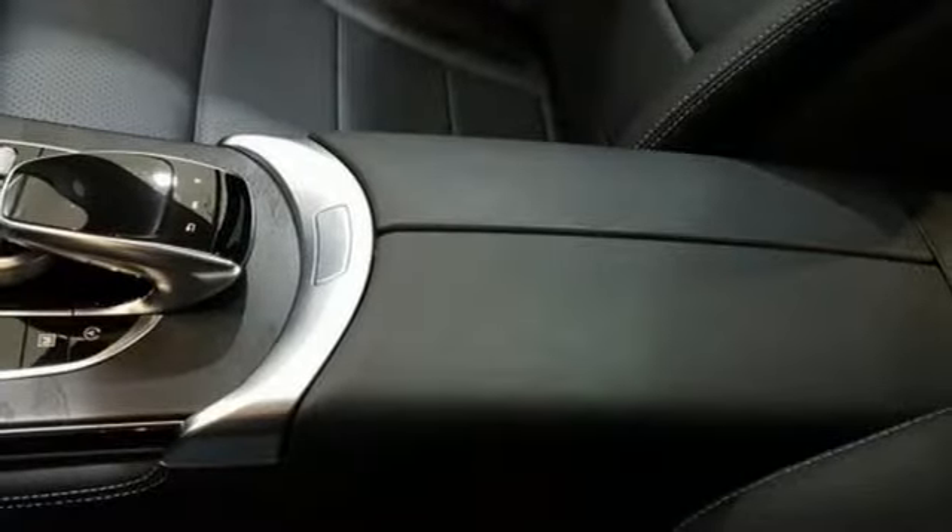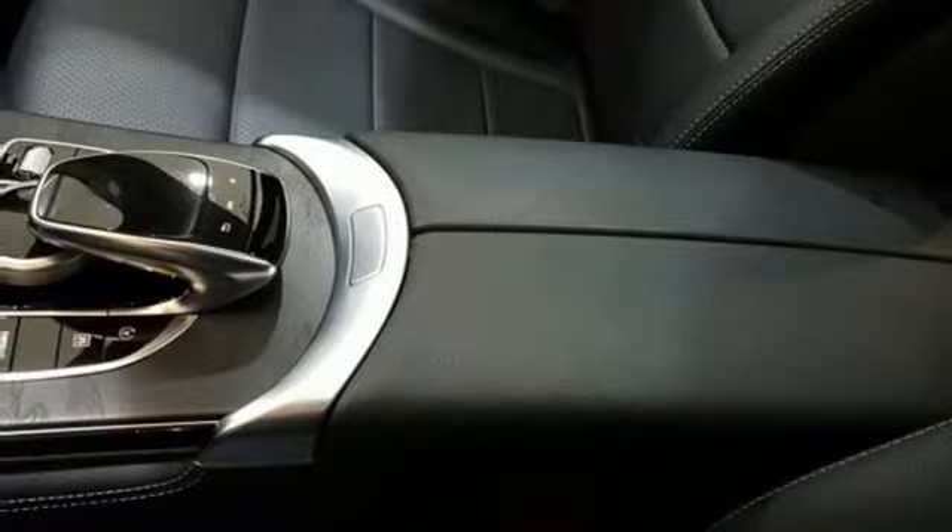Its purpose syncs up with your life by providing HomeLink, a media interface, and Bluetooth.